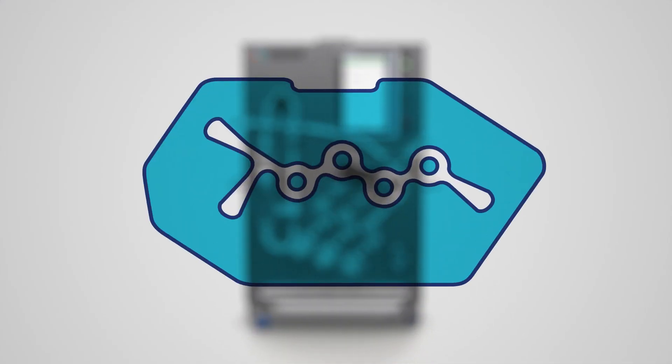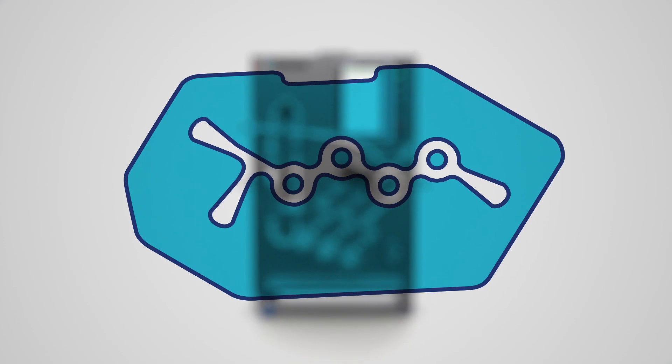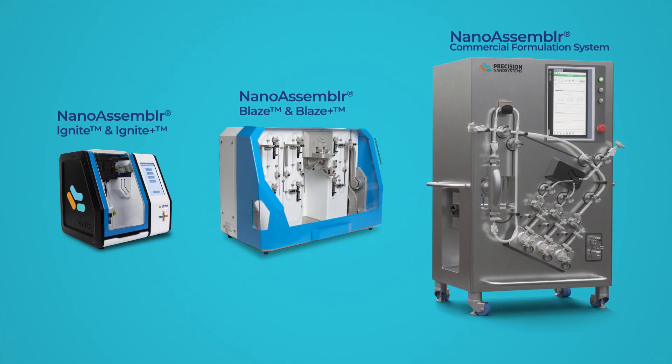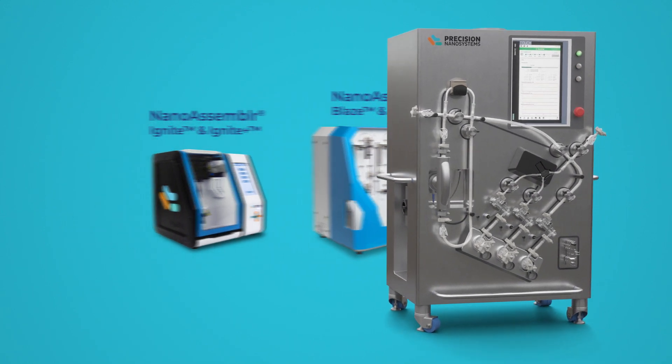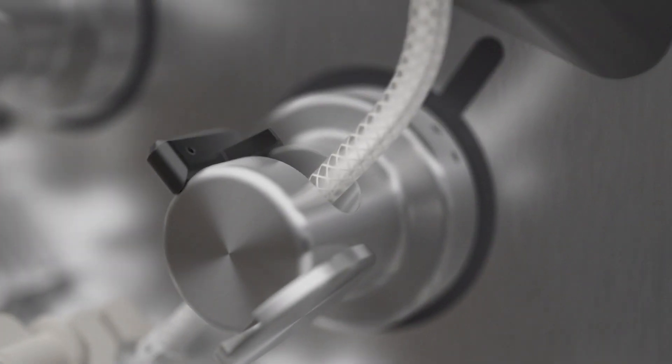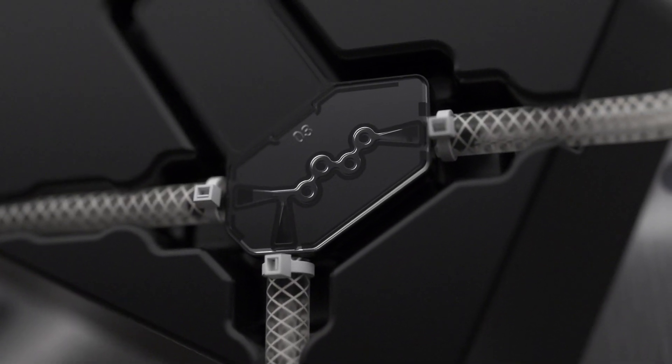The next-gen cartridge uses the same scalable mixing architecture as the NanoAssembler Ignite and Blaze, ensuring consistent critical quality attributes throughout development and expediting technology transfer from process development to GMP production.